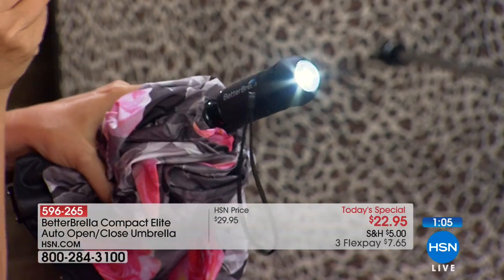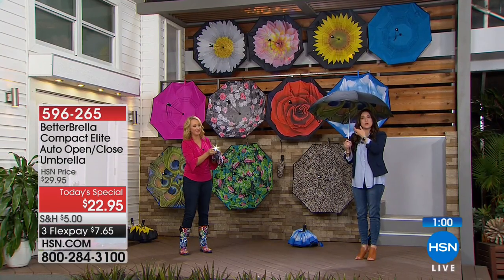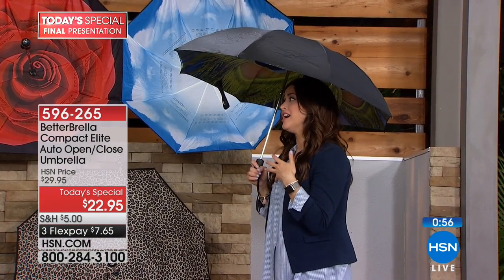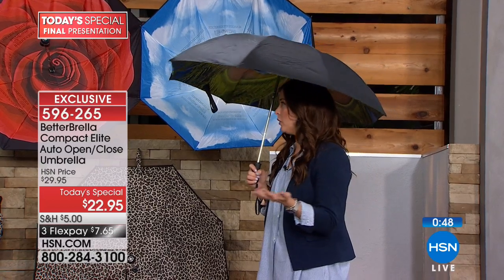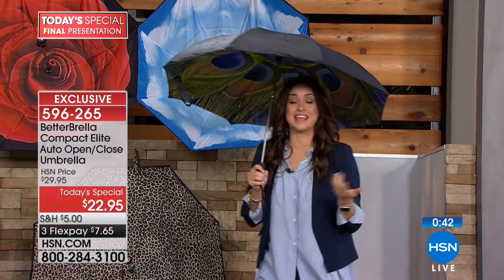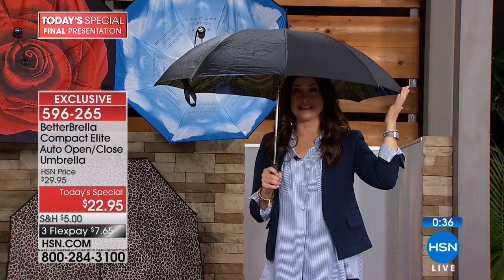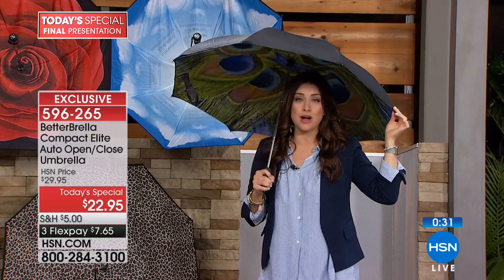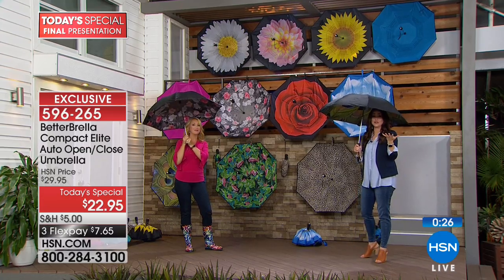This is preloaded with batteries — just pull the tab and it's ready to go. Comfortable handle — it's lightweight. Wind resistance up to 38 miles per hour, so it won't turn inside out. A compact design that still gives you that 46-inch diameter, a super fun accessory, and amazing technology to keep you dry and help keep the sun from glaring down on your face, neck, and décolleté.